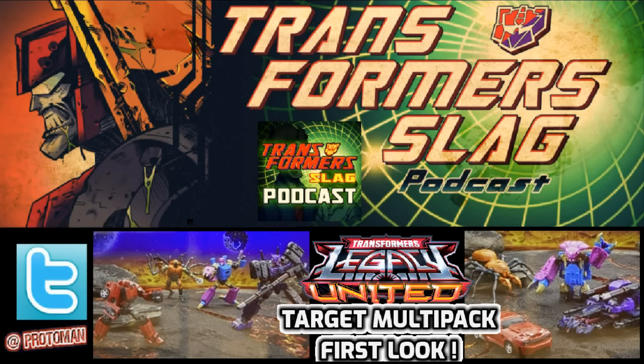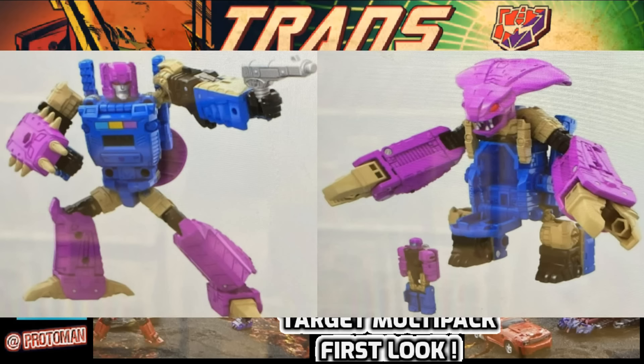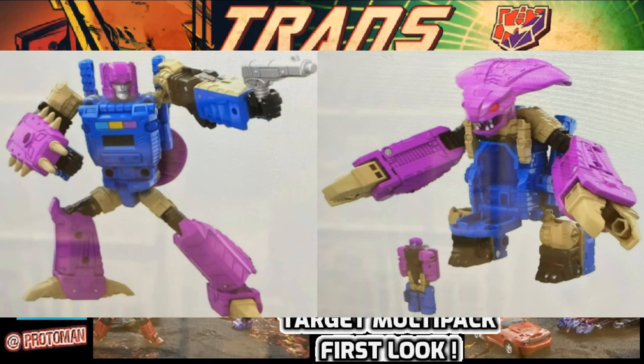Next up is a nice deep cut: Deluxe Class G1 Squeezeplay, or as Super God Masterforce fans call him, Cancer — and we mean that in a positive way, as that's his name in the show based off the Zodiac. He's a super extensive retool of the Titans Return Mindwipe. It's pretty crazy what Hasbro did — I feel like a lot of the budget went into this. Hasbro must really like this mold. Between the original Mindwipe, the Legends repaint, the retro reissue, the Convoy Bat, and the Draculous retool from the collab, we're now on the sixth version of it — and they did some extensive magical retooling here with Squeezeplay.